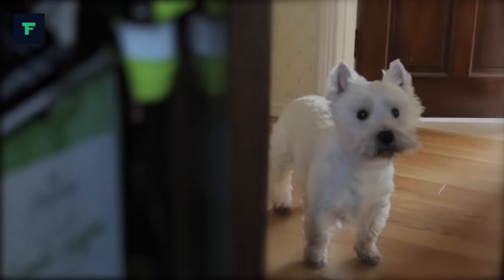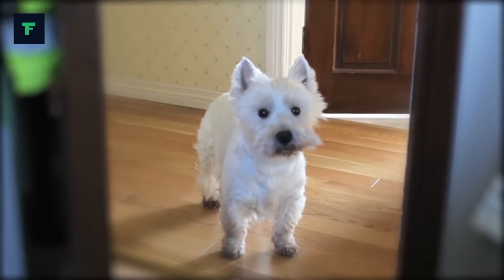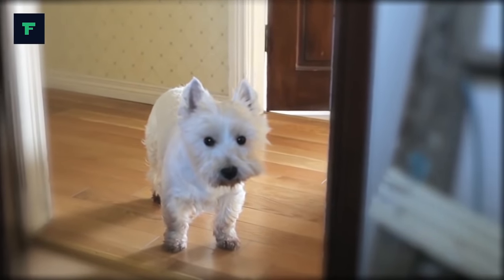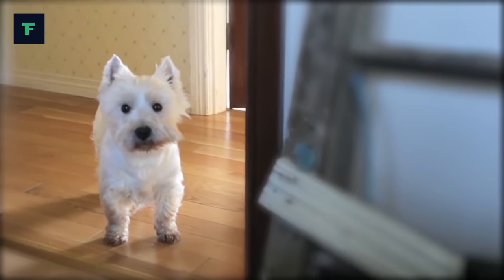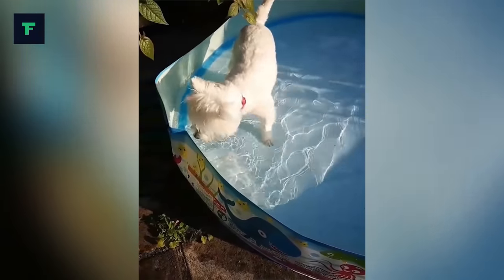Smart, confident and always entertaining at play. The adorable West Highland White Terrier, also known as Westie, has charmed its owners for over 300 years. Standing 10 to 11 inches at the shoulder, with dark piercing eyes, compact body and a carrot-shaped tail wagging with delight, the Westie's looks are totally irresistible.